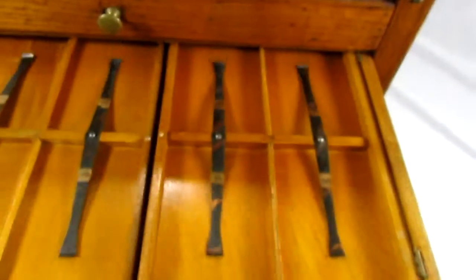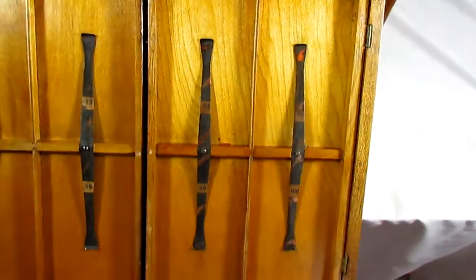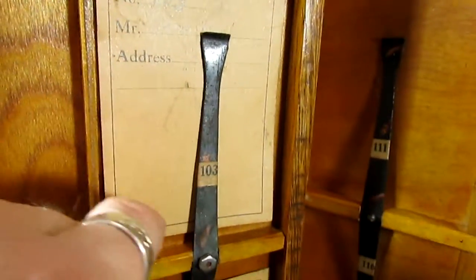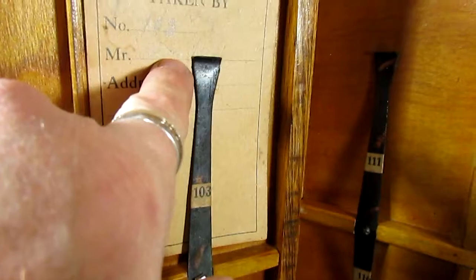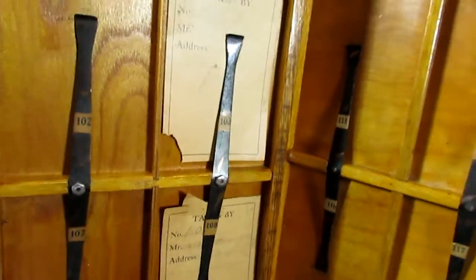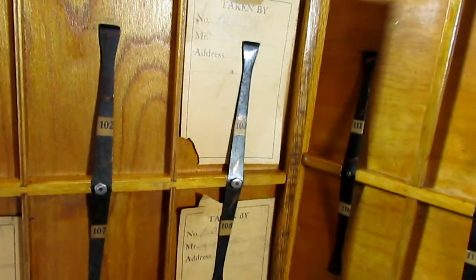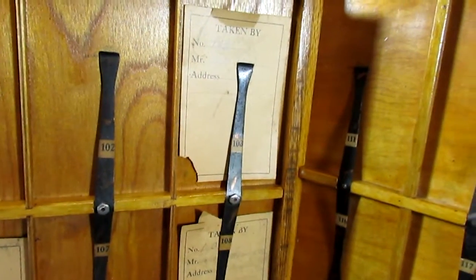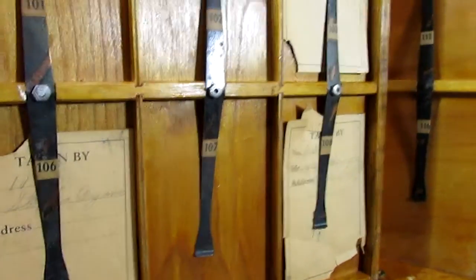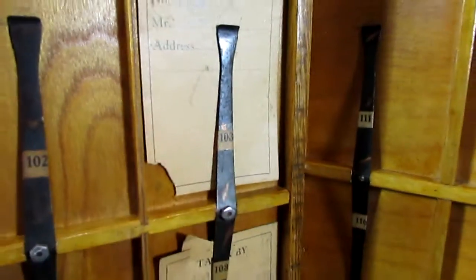In this drawer you can see some of the original slips. On that slip it says 'taken by' and the number, and then the farmer's name and then their address. Some of these have names on them that we can't really make out. And I would assume the bottom there would be some notes about whatever details were needed.